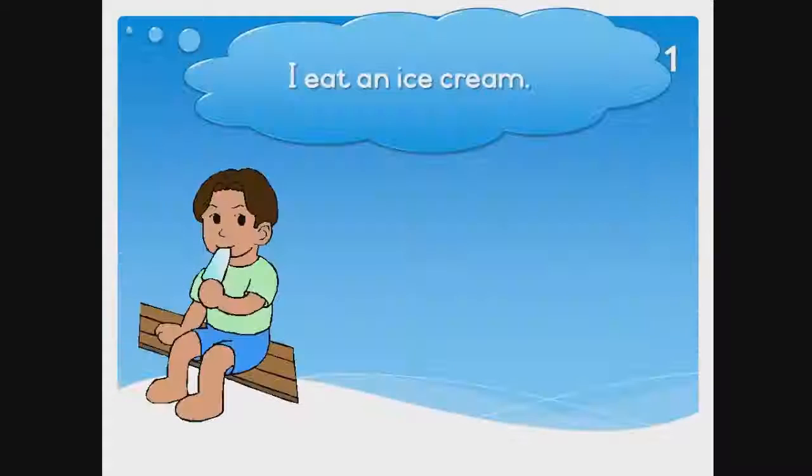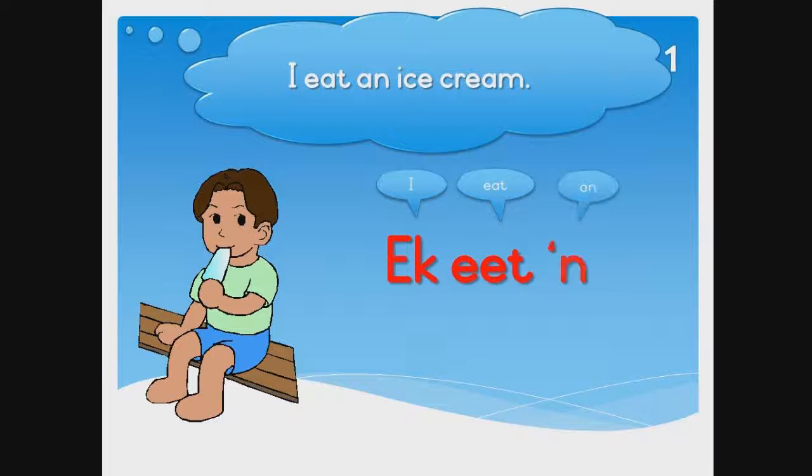Let's go to page 1. In English we would say, 'I eat an ice cream.' And in Afrikaans, 'Ek eet 'n roomys.'